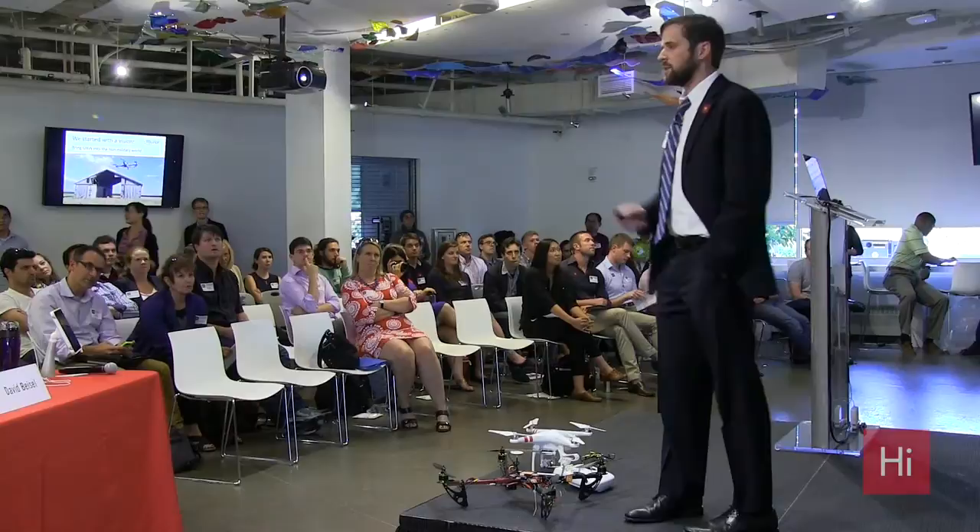Drones are everywhere — or at least that's what the media has been telling us. If you look at the news and newspapers, you'll see tons of stories about any new use case. Whenever something new comes up, it's a newsworthy event. But if you look out in the sky, they're not everywhere. Drones have yet to cross the threshold from being a cool high school science project to actually becoming an industry.